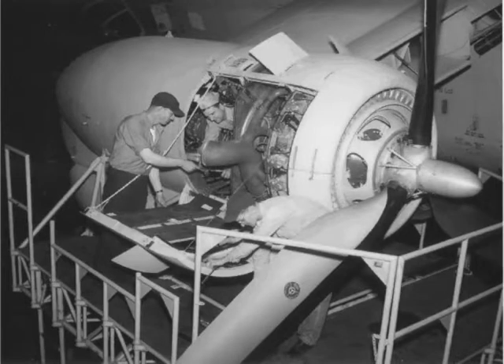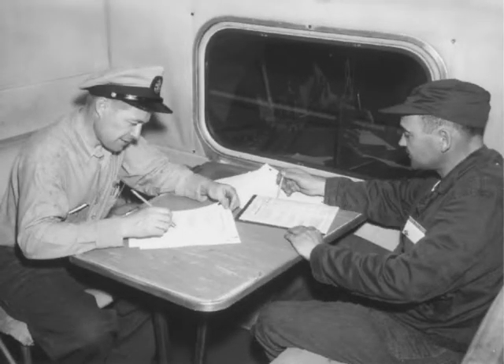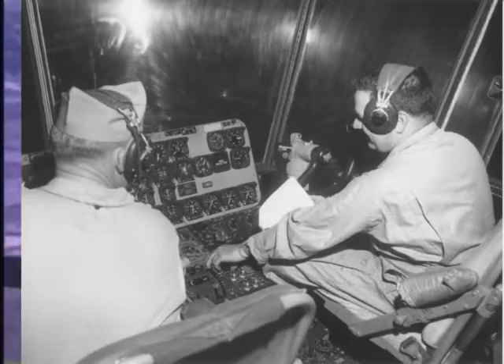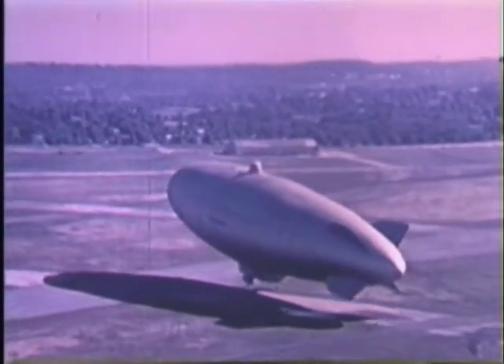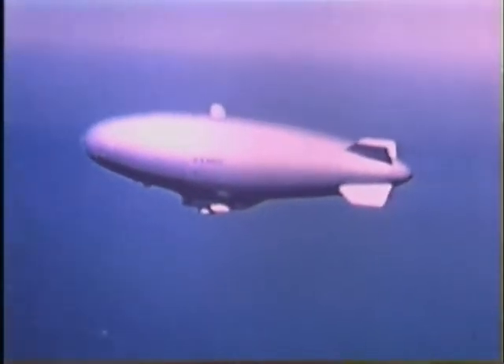The ZPG-3W design returned the engines to the outriggers for greater interior space and a quieter car. The second deck featured a galley and dinette where one crew member would double as a cook, and the relief crew could get some rack time in the bunks above the flight deck. The most powerful engines ever mounted on an airship, the Wright R-1820s, could develop more than 1,500 horsepower. ZPG-3W No. 242's first barrier patrol, under command pilot Lieutenant Commander Richard Whittacombe, held patrol station for almost 50 hours — 50% longer than the average 2W mission.